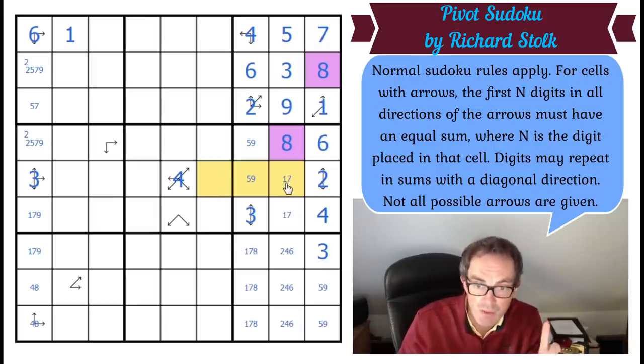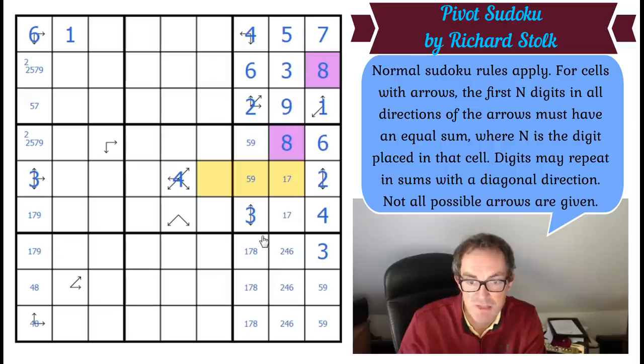Bingo! This square cannot be a one because if it is, I can never make those three squares add up to 20. So that's a seven. This is a one. And that removes — look — it gives me a one in column one. If this can't be a one, where does the one go? It must go there.